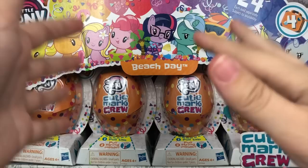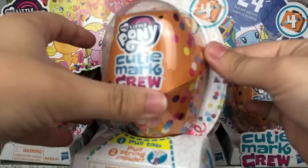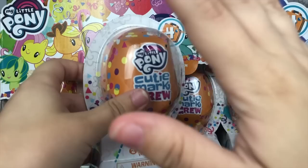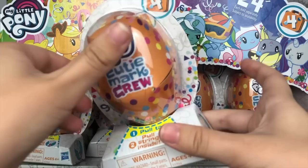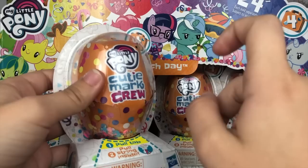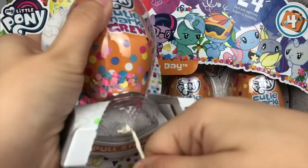Alright guys, so here it is — my near full case of the My Little Pony Beach Day Blind Bags. We're going to start this party, grab the first one, and open it up. Now I really don't want to deal with the confetti everywhere again. Normally you're supposed to do the pull tab down here — I'll do it for the first one, but the others I'm going to open more cautiously, because the confetti gets everywhere. If you want to see me struggling with confetti, up in the top right corner you can see my Wave 3 opening, and that didn't go too well.